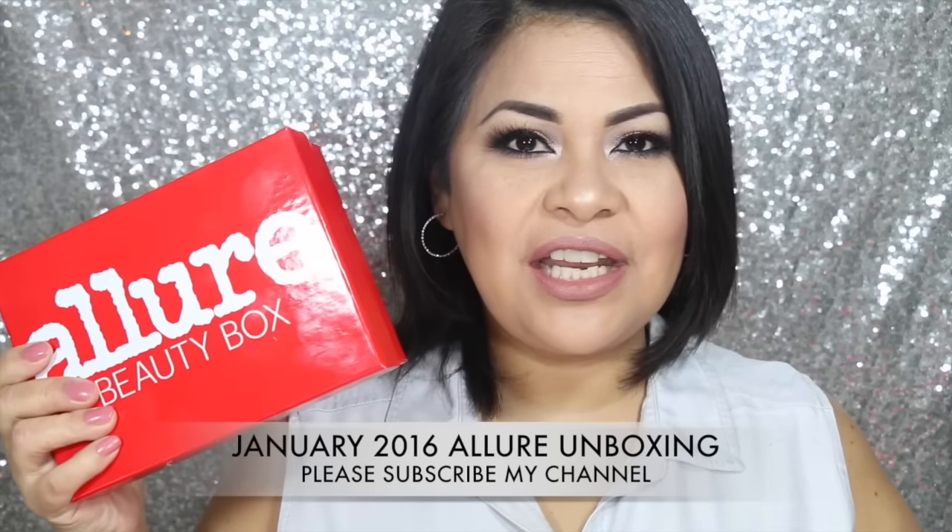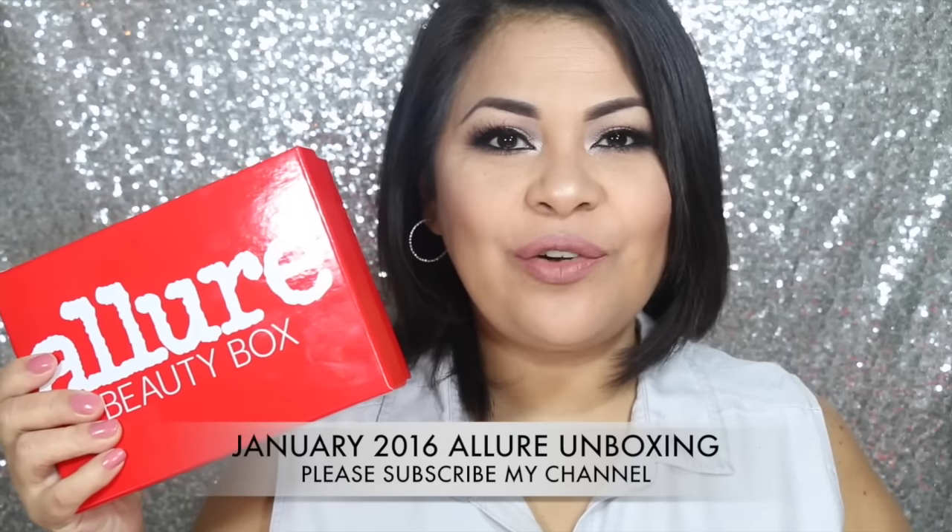Hello beauties, welcome back to my channel. Today I have for you an Allure unboxing. If you would like to see the January Allure unboxing, please stay on my channel. And for those of you who are new to my channel, don't forget to hit that little red button down below to subscribe.